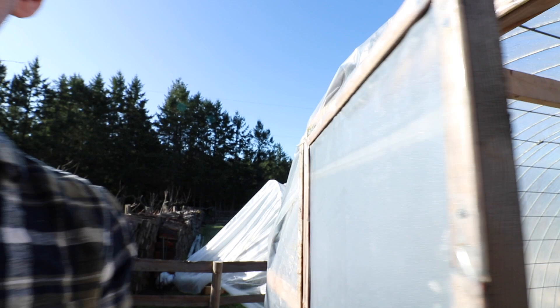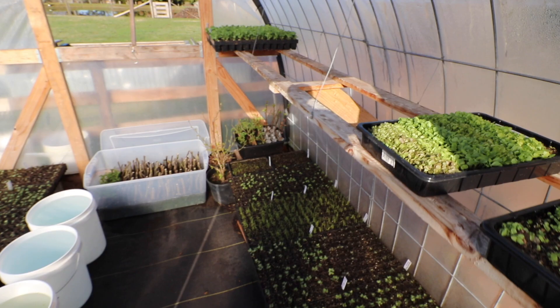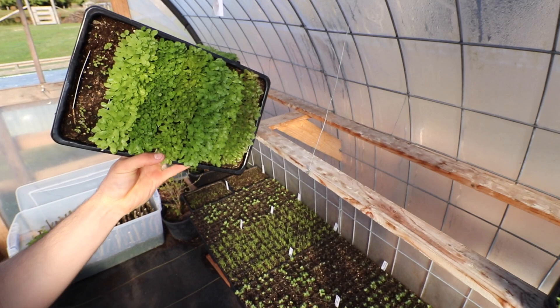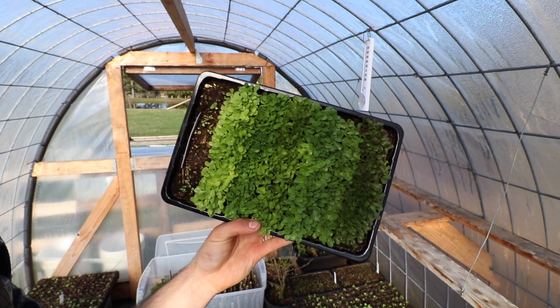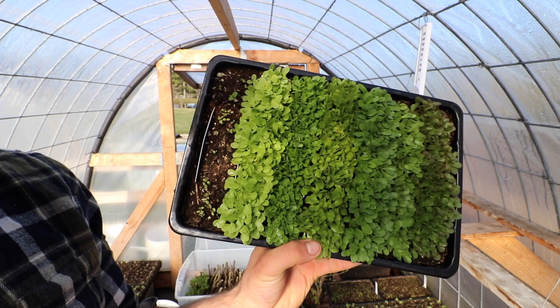The greenhouse is doing really good. Everything in here is looking good. I've got to get these pricked out today — I'm going to do a video on this, which will be next week's video. It's all about the importance of saving your own seed. These need to get pricked out and into the trays; they're getting a little big and I just barely have enough time.